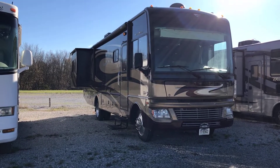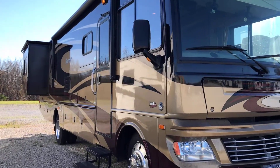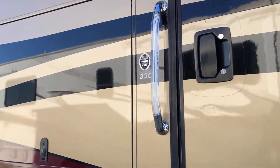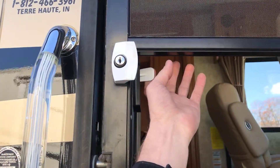This Class A is located here at Wet Nite RV. Location is 4401 North US 41, Terre Haute, Indiana. My number is 812-466-3961. Model is 33C — just a little over 34 foot.